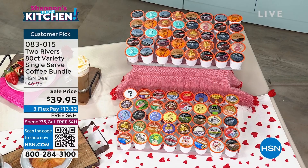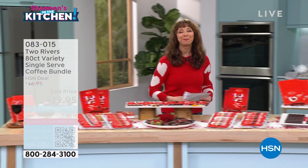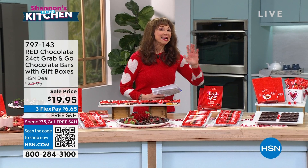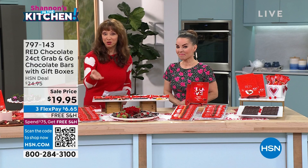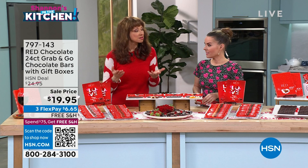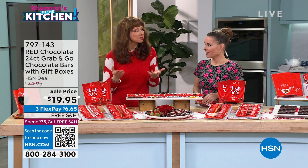If there was ever any doubt that these shows were live — this is our Valentine's Day sweet treat takeover. Happy Friday, I'm Shannon, and we are in the kitchen this hour. Keri Mileto is back, and everything in this next hour is for you and your sweet treat. We're going to take all the guesswork out of shopping and get you fabulous exclusive opportunities, not the least of which is red chocolate — no sugar added. It's the European quality of chocolate that makes this so special.